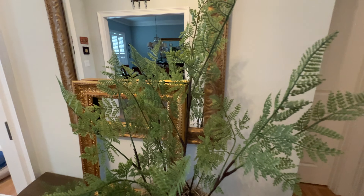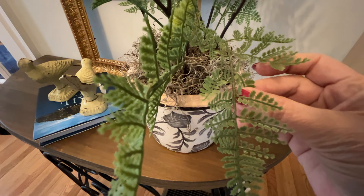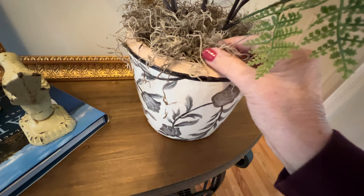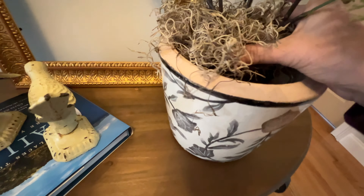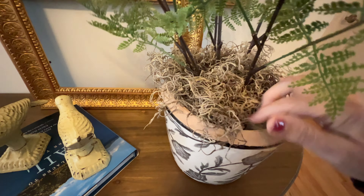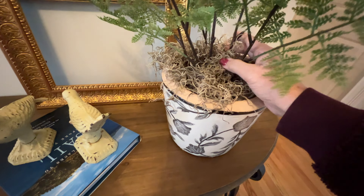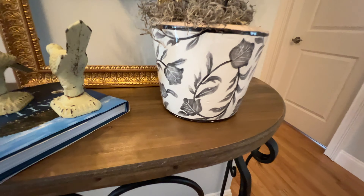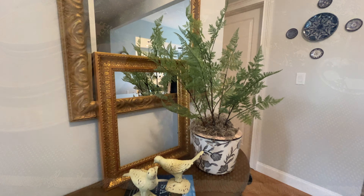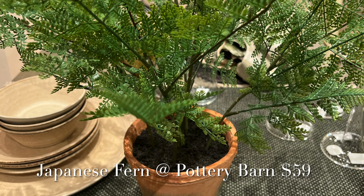When I was in Pottery Barn last week I saw a Japanese fern in a terracotta pot for $59. So I found this beautiful Japanese fern for $8.99 and I'm using this beautiful pot that I got at Pottery Barn — also on sale — to cover the plastic pot. I added some Spanish moss from Michael's. This is the Japanese fern that Pottery Barn was selling for $59.